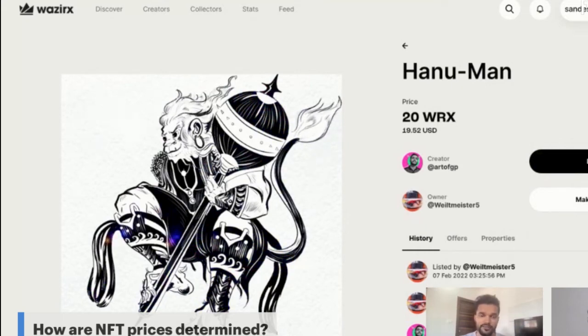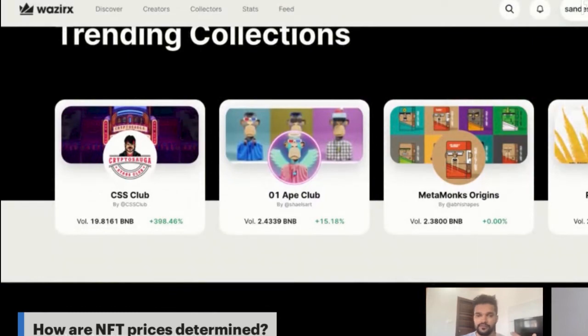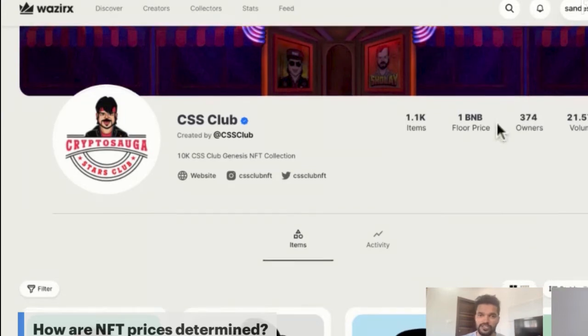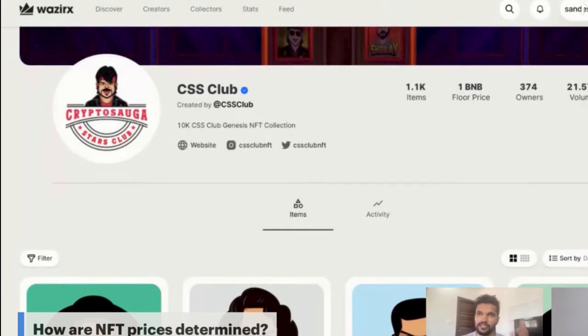Collectors also have these same features available — they can make an offer, directly buy, or participate in a live auction. Moving to collections: let's look at a collection called Kunal CSS Club. It has 1,100 NFT items, and when this project launched, each NFT was sold for 0.25 BNB, which was approximately $100 or about 8,000 rupees.